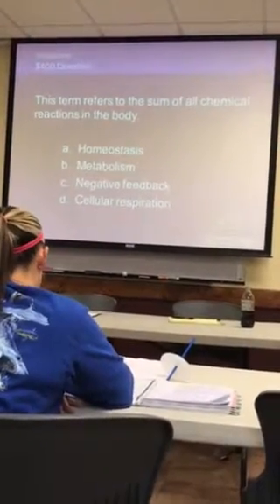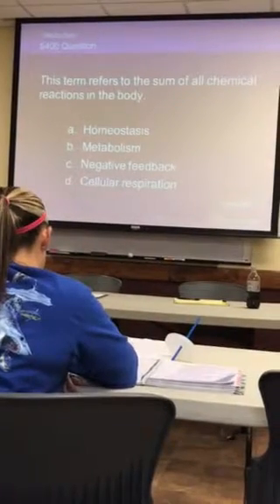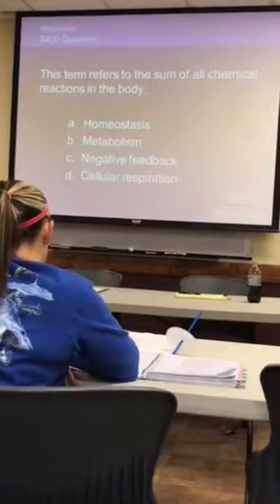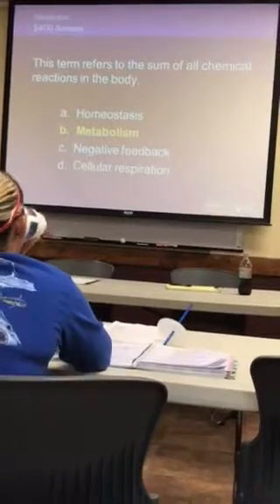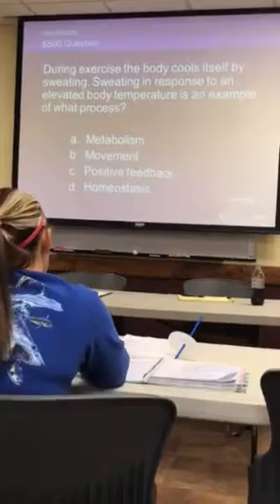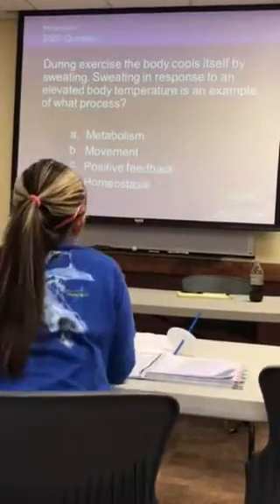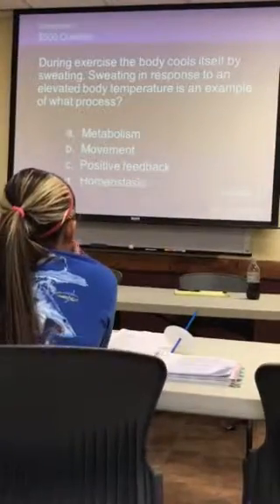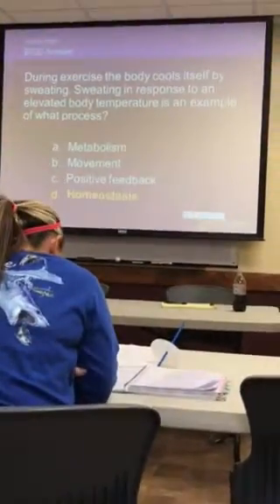This term refers to the sum of all chemical reactions in the body. Homeostasis — very good, but it's metabolism. During exercise, the body cools itself by sweating. Sweating in response to an elevated body temperature is an example of what? Homeostasis. Very good, homeostasis — that's what we said.